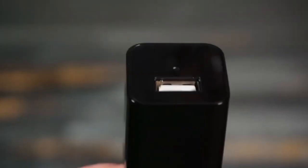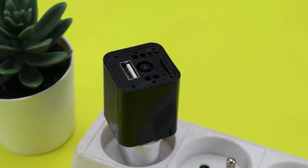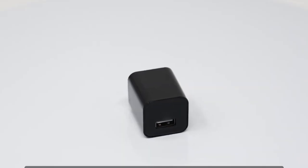With a hassle-free setup, this hidden spy camera operates without the need for Wi-Fi. Simply insert a micro SD card and plug the camera into an outlet, power bank, or any USB port — it'll begin recording instantly. Enhanced IQ motion detection with a detailed 157-point motion detection system means the USB wall charger camera doesn't miss a beat.